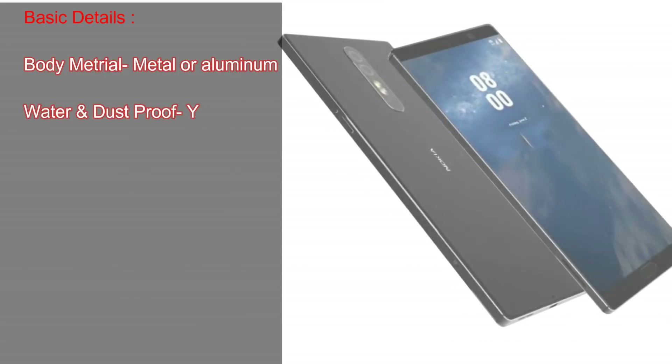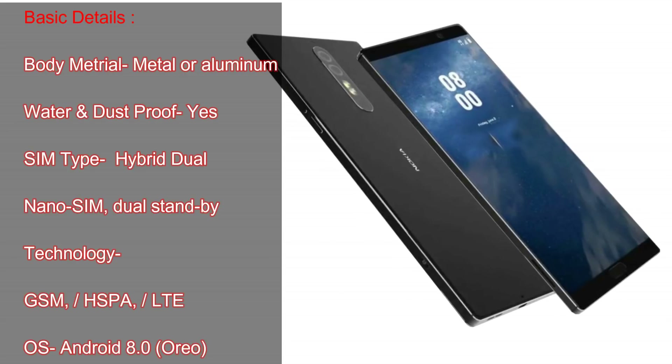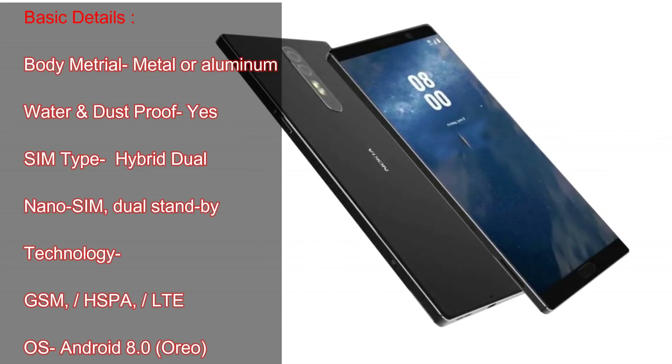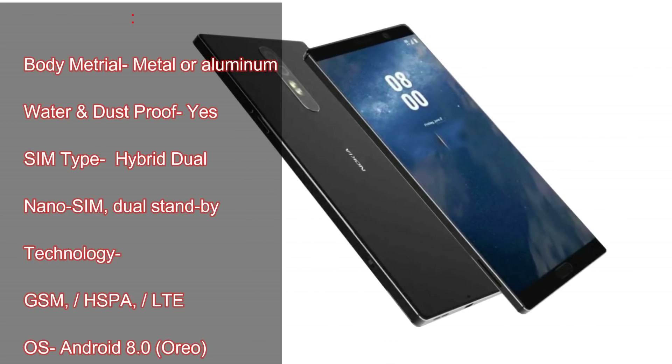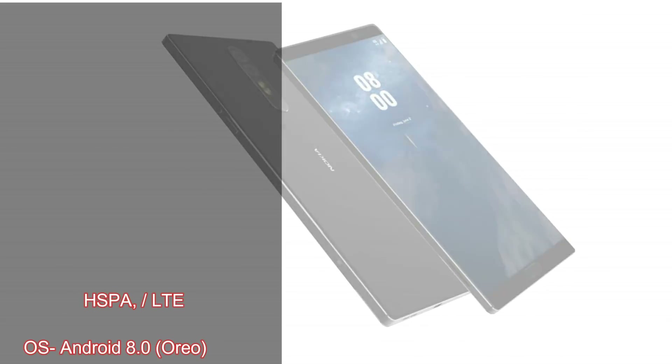Body: Metal or Aluminum. Water and Dust Proof: Yes. SIM Type: Hybrid Dual Nano SIM, Dual Standby. Technology: GSM. OS: Android 8.0 Oreo.